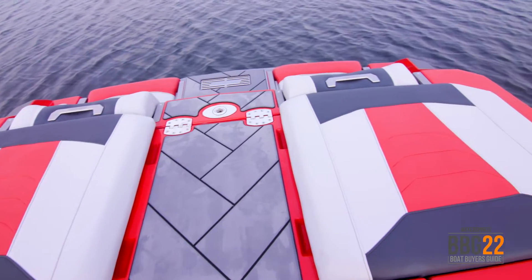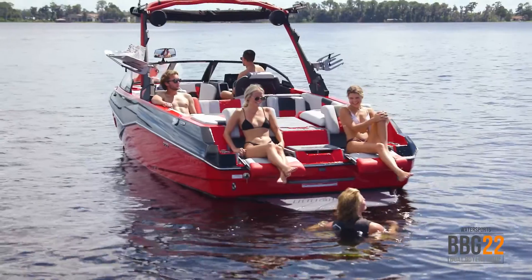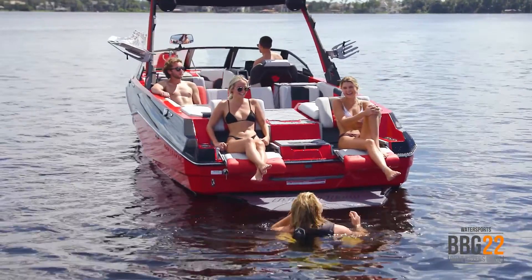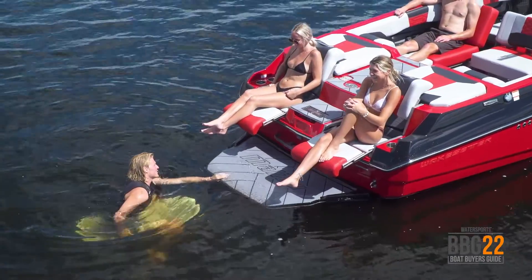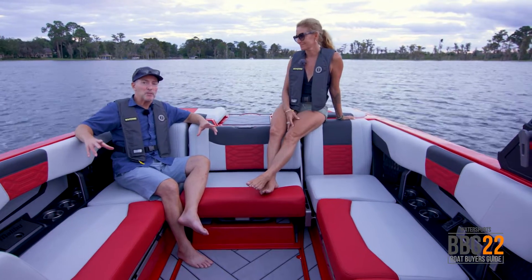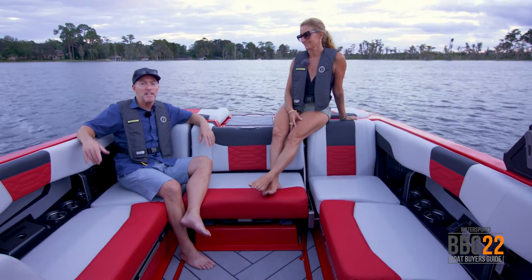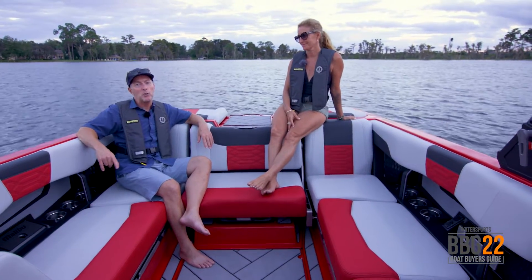And when you're not riding, toss out the anchor, deploy the convertible transom seats, and you can just kick back and soak up the rays. If you're looking for a boat that produces some of the best wakes on the market and still has great room for the family, check out the Malibu Wakesetter 25 LSV.